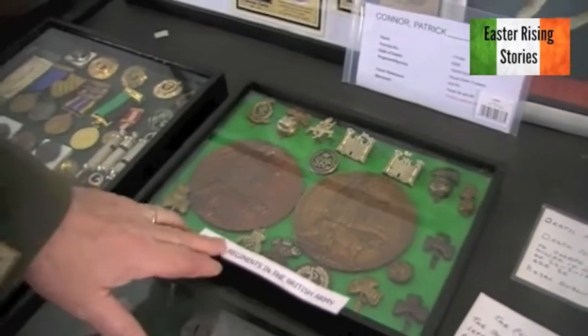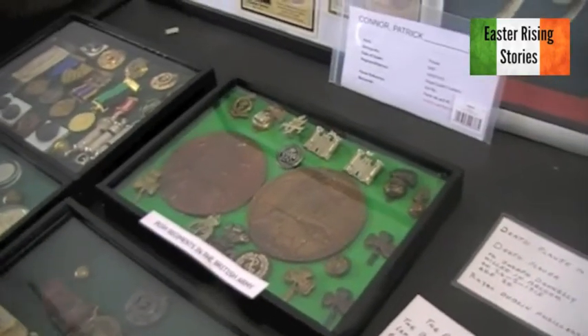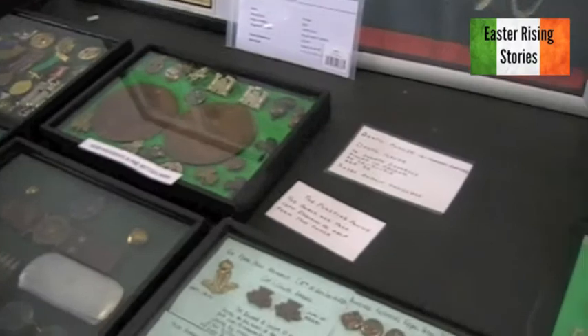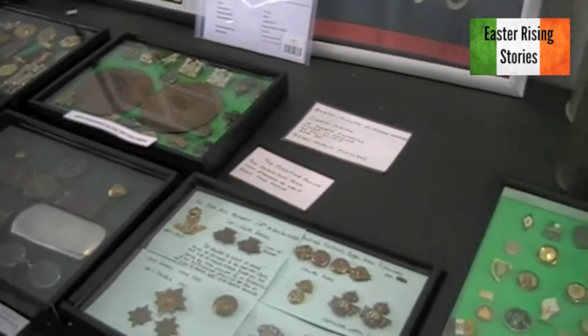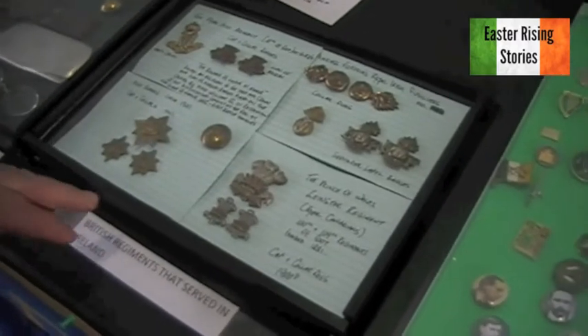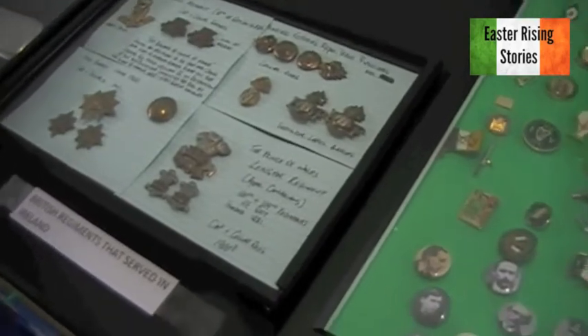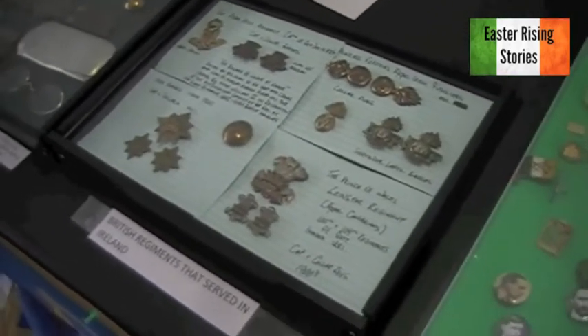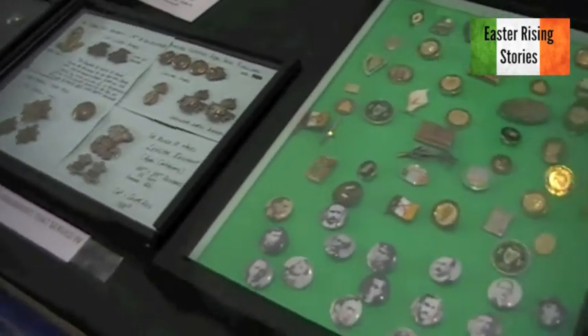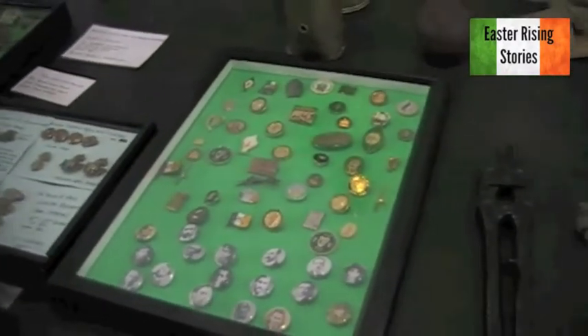We have wound badges in here as well — if you were wounded in World War I, you'd get a wound badge to show you had been wounded. And some lovely British regiment badges that served in Ireland. The one that would stand out is the Sherwood Foresters cap badge, significant with the executions of 1916 and the losses they had at Mount Street Bridge.